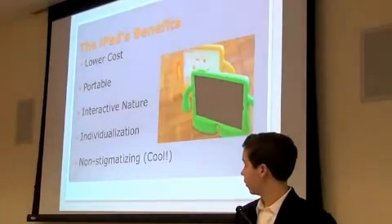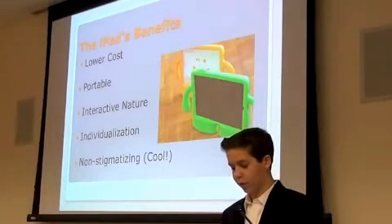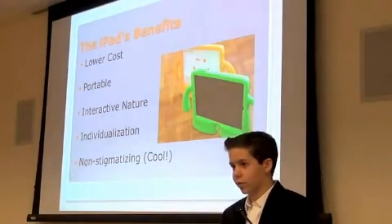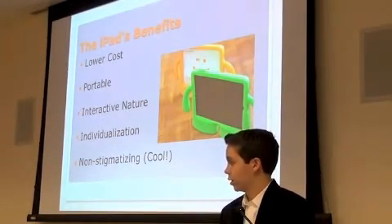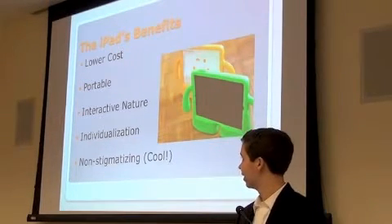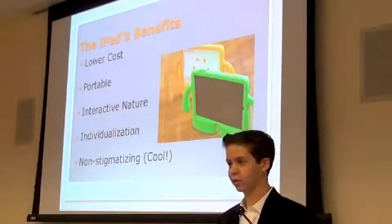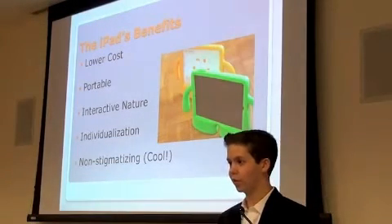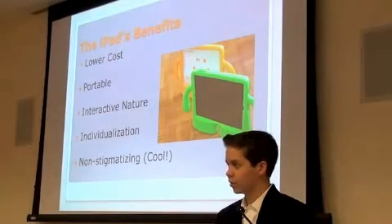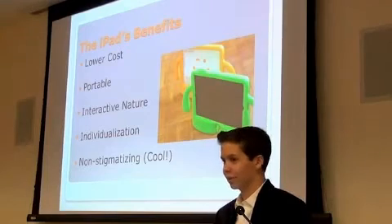The first thing I want to talk about is the benefits of the iPad generally. The other machines used for AAC were pretty expensive and pretty bulky. The iPad is more interactive and it engages children, and that's really an important part of their learning — if they're not having fun, they're not going to learn. That's true of anyone; if it's really boring, they won't engage as well.